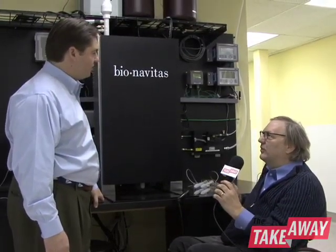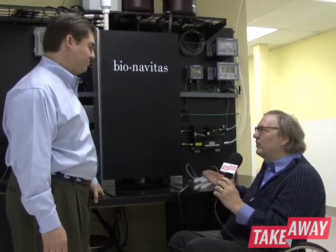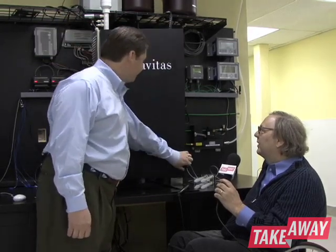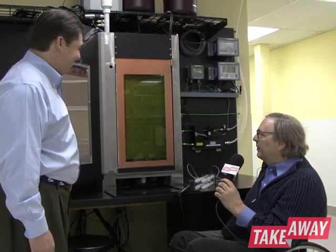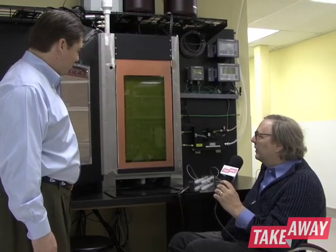Nobody's seen this before besides you guys — nobody's seen this outside this company. This is the breakthrough. When you open that door, the world will see. Alright, let's go for it. It's an algae tank. I'm loving it. It's a tank with green goop in it.